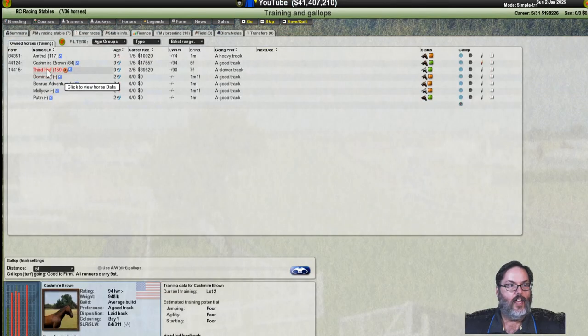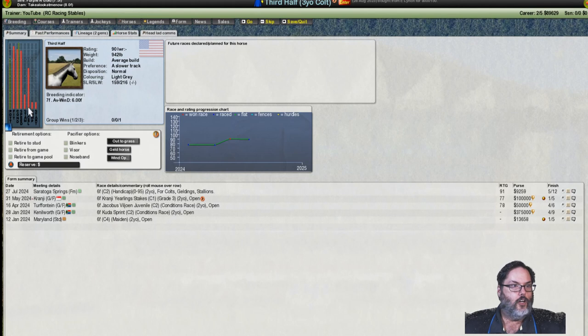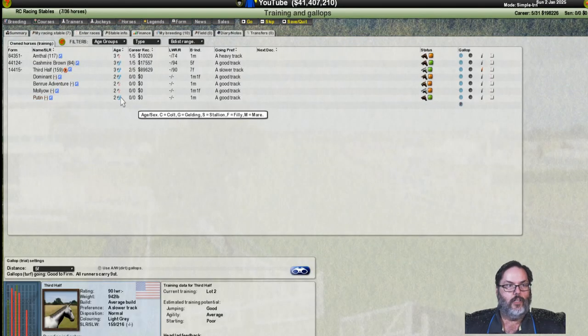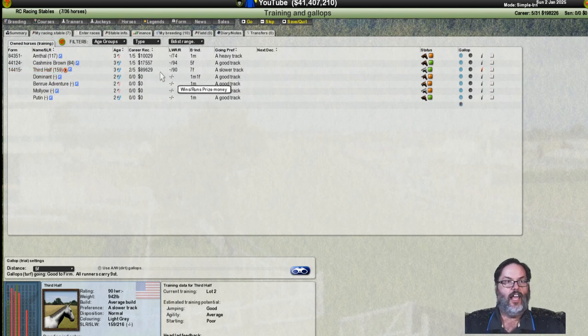Third Half is a seven-furlong breeding, right up at 22%, so that's in the seven-furlong to a mile range. Still hoping to get that potential pushed up — very good confidence, extra speed just nosed over the 75 mark, good enthusiasm, finish, consistency. I still think that's probably our best horse. Overall: two firsts, two fourths, and a fifth doesn't bode well, but 89 thousand in earnings — by far our biggest earner.